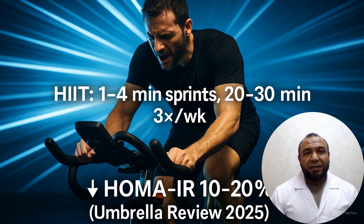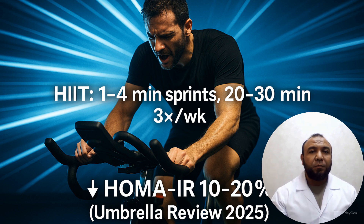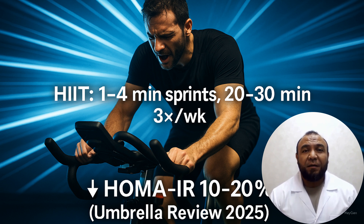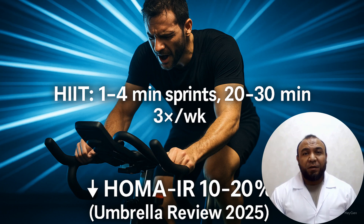Second, high-intensity interval training (HIIT): 10–20 percent reduction in insulin resistance. Protocol: 1–4 minute intervals at 80–100 percent maximum effort, 20–30 minutes per session, 3–4 times per week for 2–24 weeks. Umbrella review of 76 studies. Diabetes, Obesity and Metabolism, 2025.